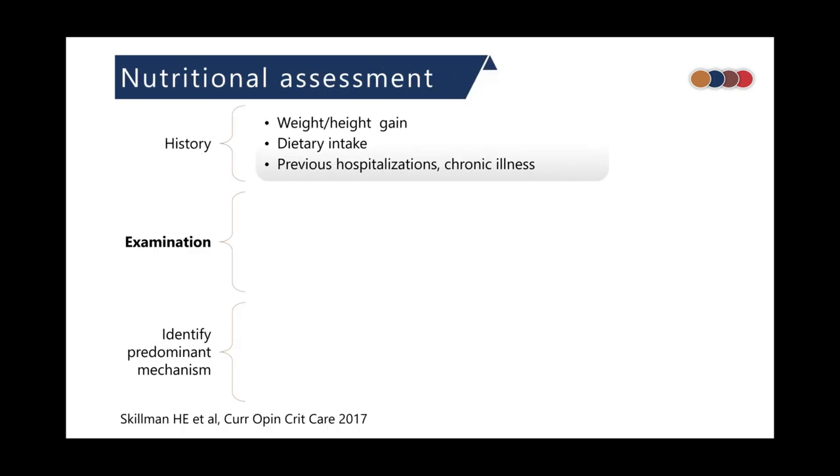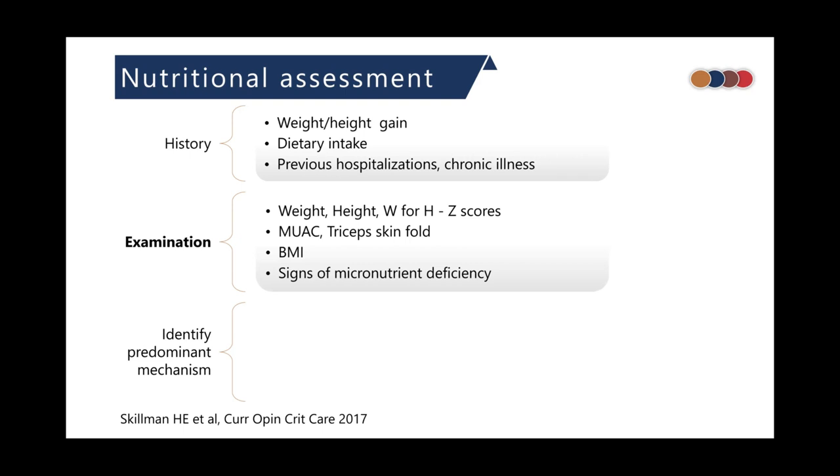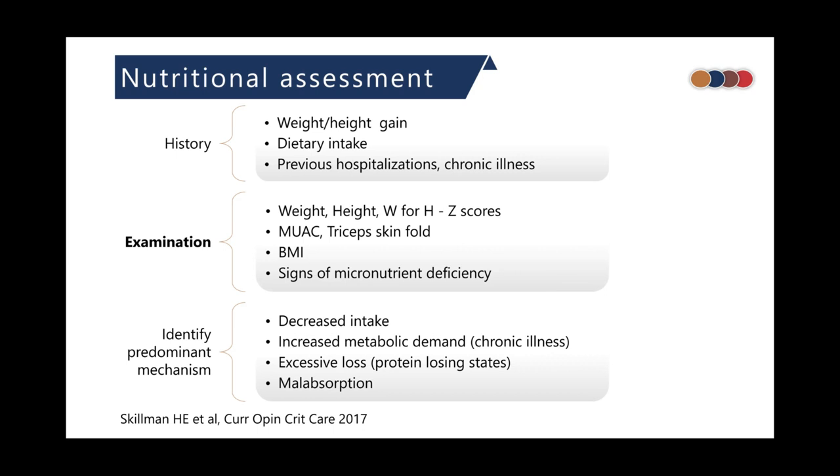How do we assess nutrition in a child admitted to the ICU? First, we take a detailed history including rate of weight and height gain, dietary intake on the previous day when the child was well, and history of previous hospitalizations or chronic illness. Clinical examination should always include anthropometric parameters and signs of micronutrient deficiencies. At the end of assessment, if the child is undernourished, we should identify a potential mechanism — decreased intake, increased metabolic demand, excessive loss, malabsorption, or a combination of these.